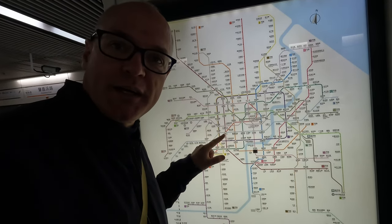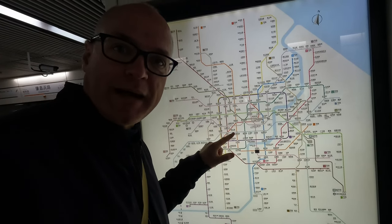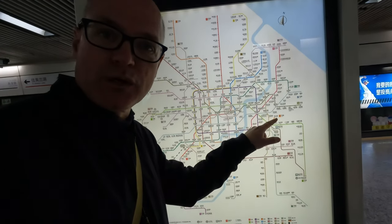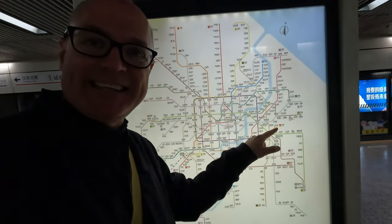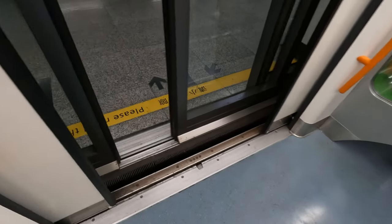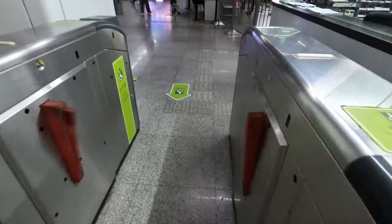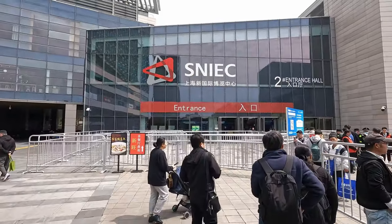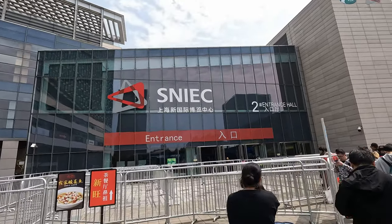A bit of map time: Xu Chao Hui, line nine to Zaojiao Bang Lu, and then line seven all the way through to the end which is Hamulu, where the SNIEC is. Out of exit one and here we have the SNIEC. As a non-Chinese visitor, you go to the desk.